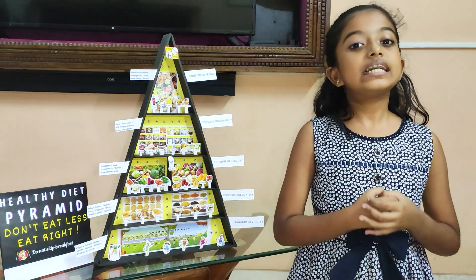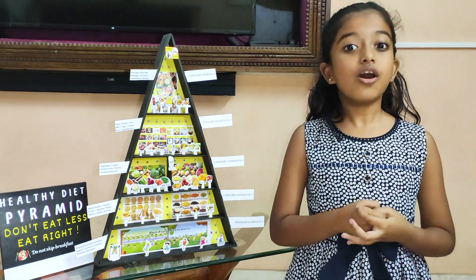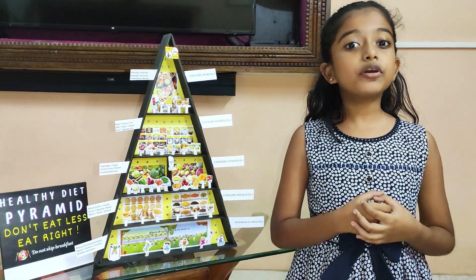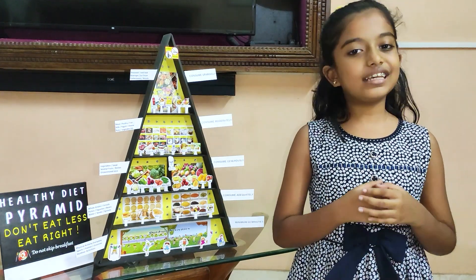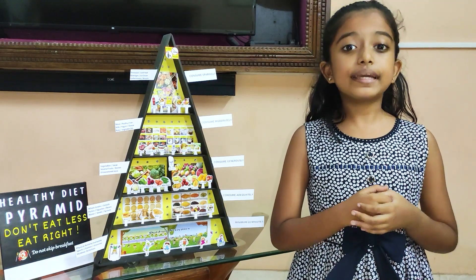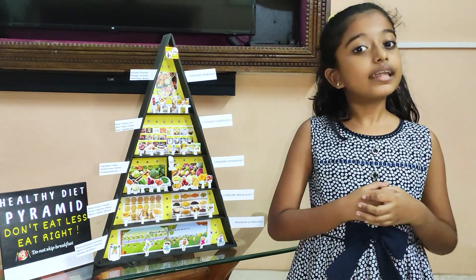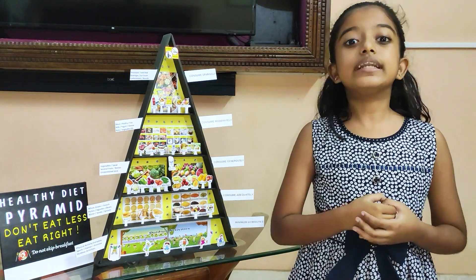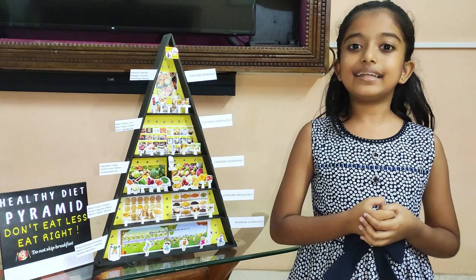A food pyramid is a visual representation of how different foods and drinks contribute towards a healthy, balanced diet. It was first developed in Sweden in the year 1974. Thinner the strips, the lesser the body needs that food group.